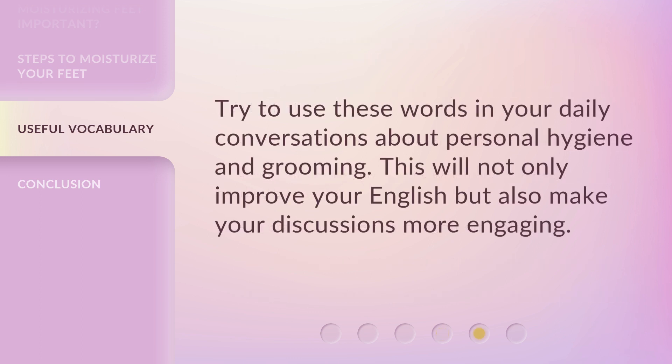Try to use these words in your daily conversations about personal hygiene and grooming. This will not only improve your English but also make your discussions more engaging.